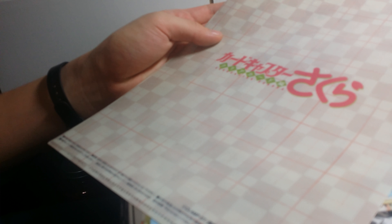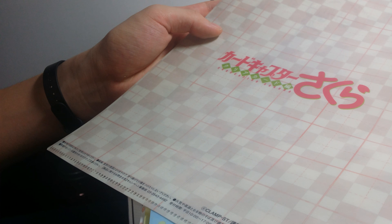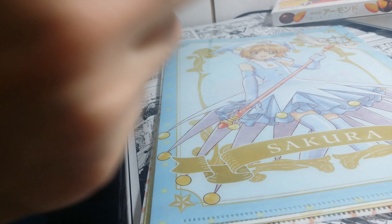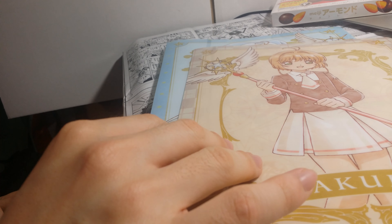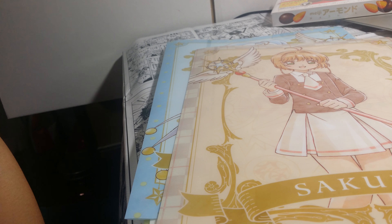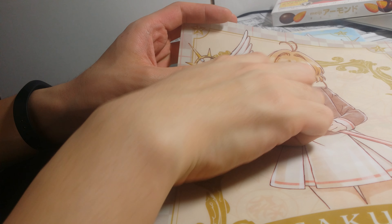As you may know, Cardcaptor Sakura has a new season called Clear Card. In it, Kinomoto Sakura has become a middle school student. I didn't know her eyes were green.